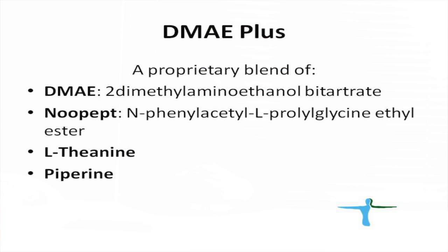Today we'll talk about one of our new products — actually one of our modified products — which is DMAE Plus. This is a modified version of plain DMAE and it contains four ingredients: the main one being DMAE, and it also contains NOPEPT, L-theanine, and piperine.